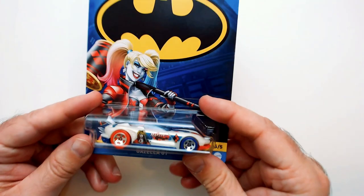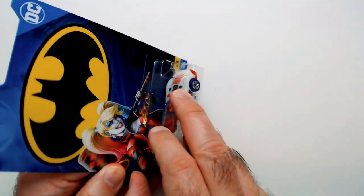Got this at a Dollar Tree — this is a really cool pickup. Let's go ahead and open it up, check it out, and see how it looks.